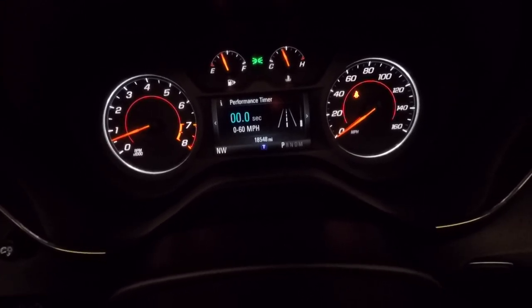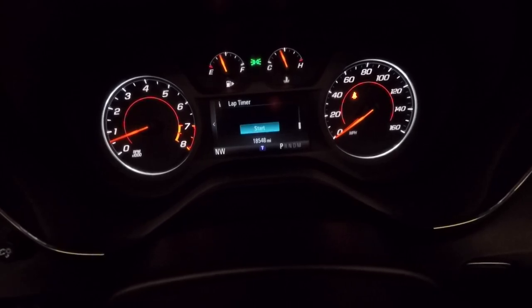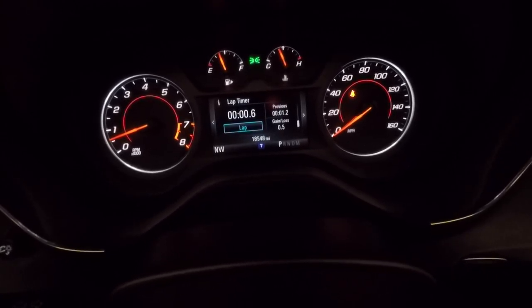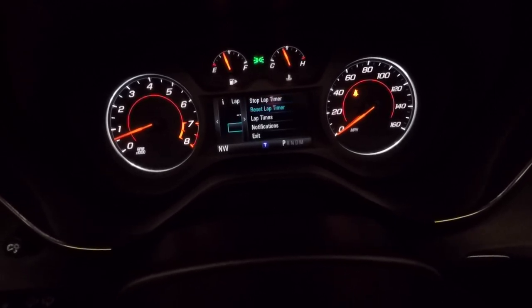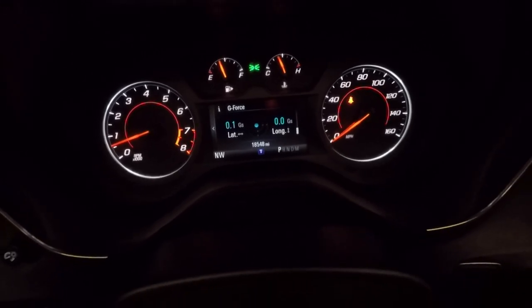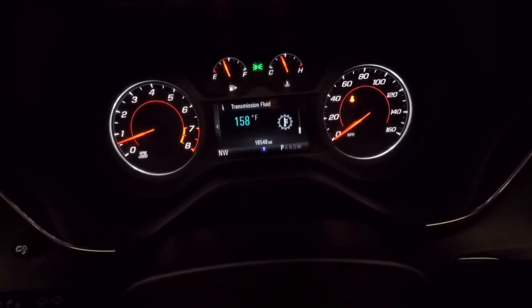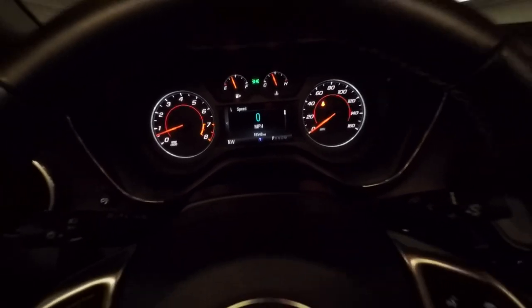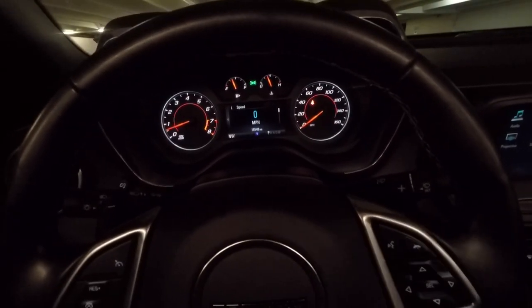That 0-to-60 timer is pretty cool, especially in a V6 rental Camaro. Then you have a lap timer where you can do your laps and reset it, a G-force meter — Mustangs and a lot of cars have that — and transmission fluid. That 0-to-60 timer I find especially cool for a V6 base model rental Camaro.